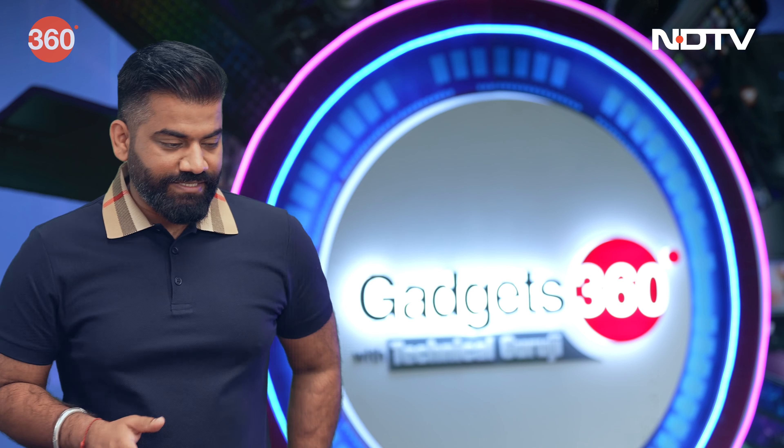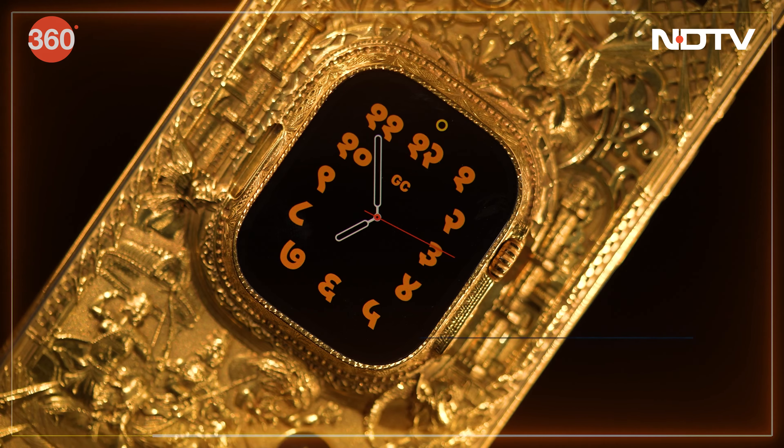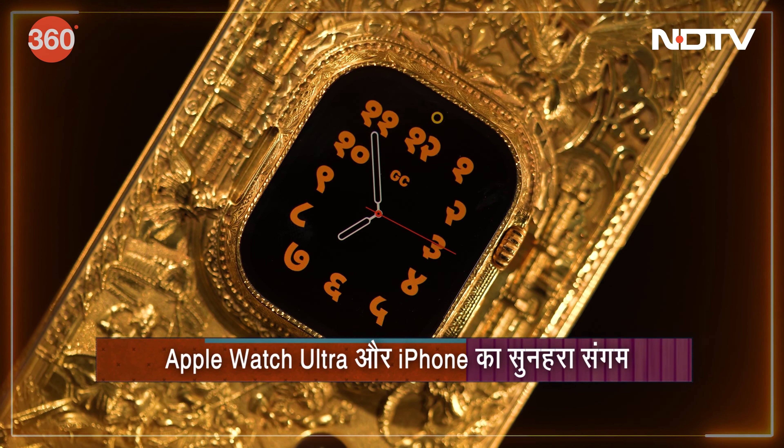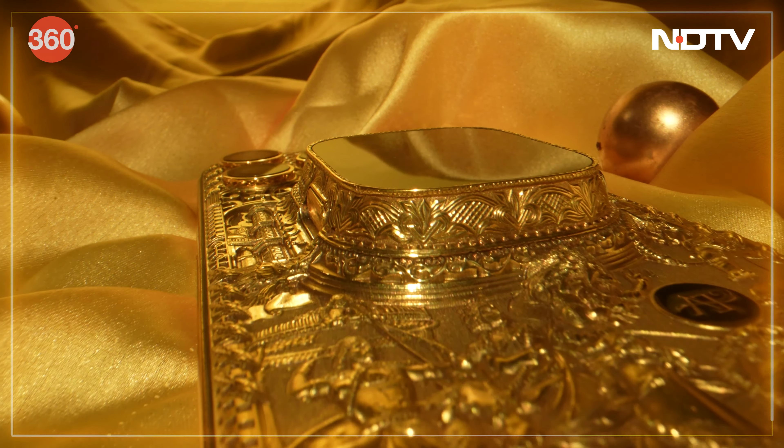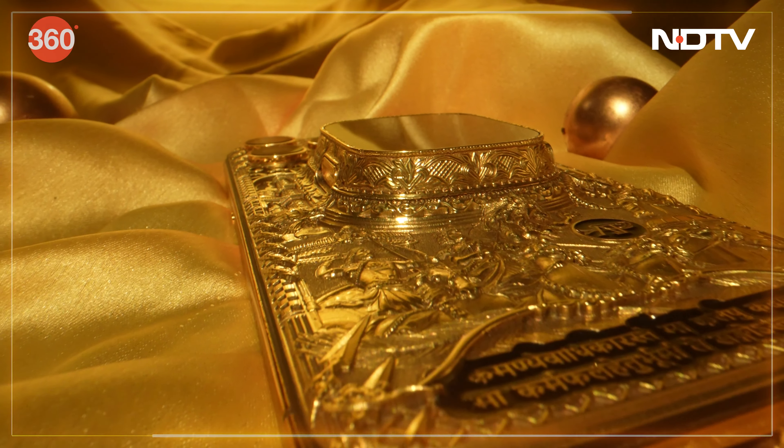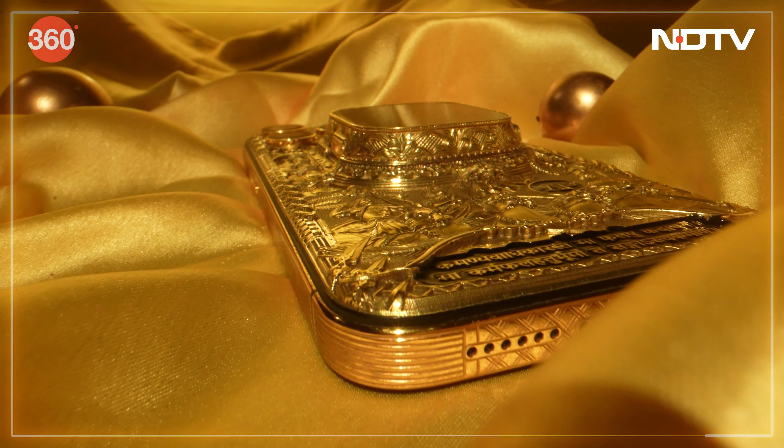This is the all-new iPhone 15 Pro Max. On the back side, what I have is an Apple Watch Ultra 2nd generation. This watch is part of the phone — you can't remove it because it's completely attached. The frame is all re-done and the back is all re-done. The theme of this phone is inspired from the Mahabharat.